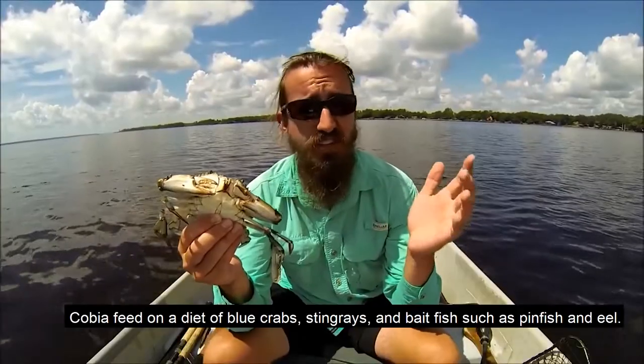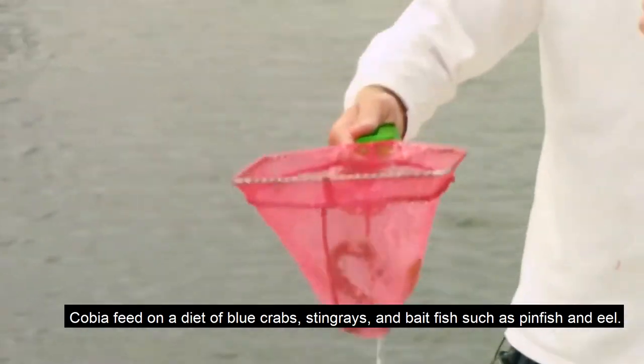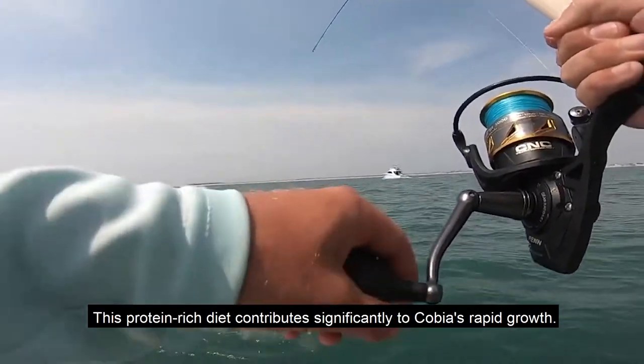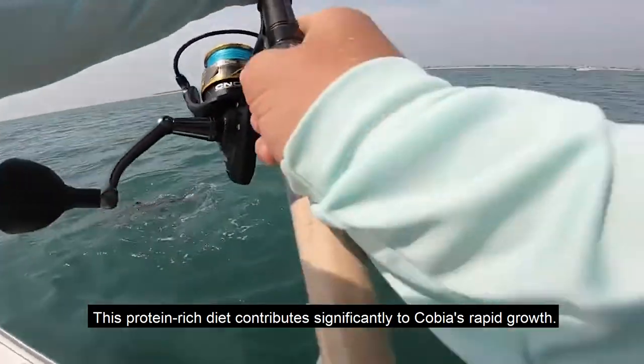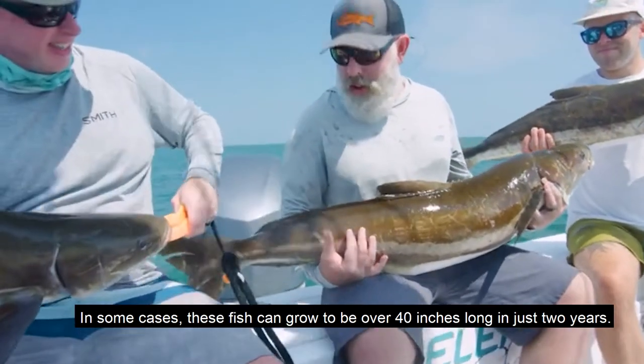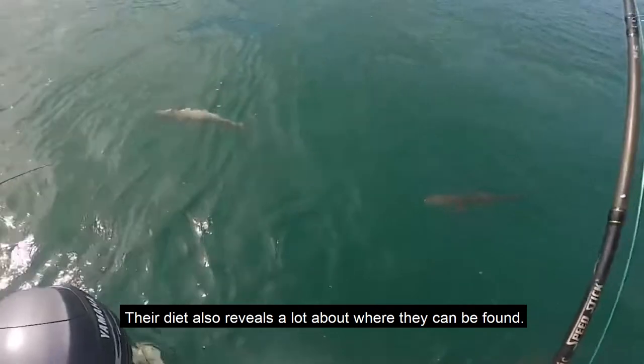Cobia feed on a diet of blue crabs, stingrays, and bait fish such as pinfish and eel. This protein-rich diet contributes significantly to cobia's rapid growth — in some cases these fish can grow to be over 40 inches long in just two years. Their diet also reveals a lot about where they can be found.